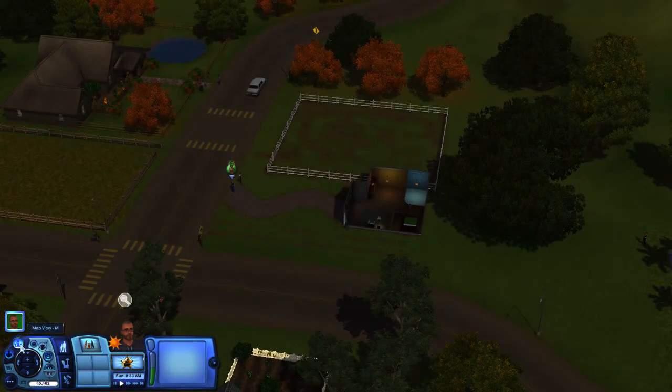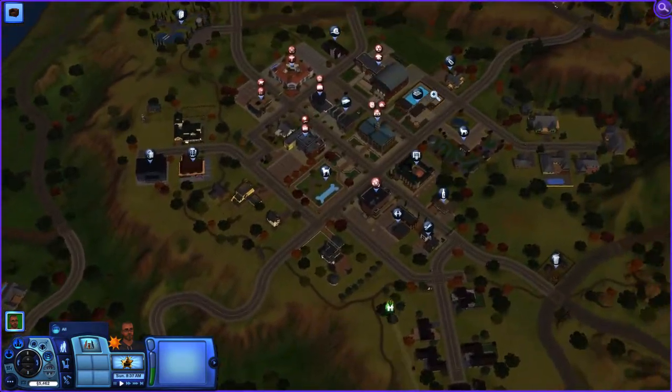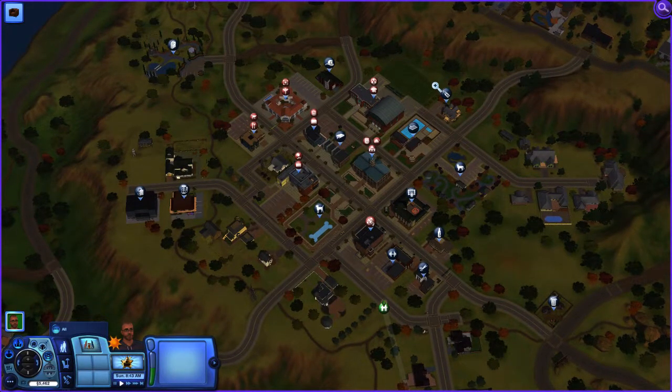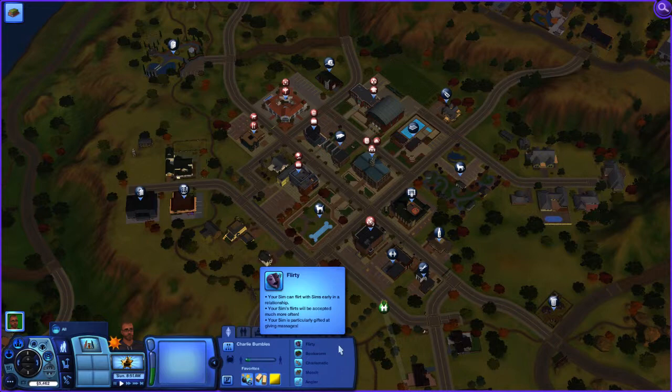Now we're gonna check out the town — he's gonna have to do some stuff. So let's first find the library; seems to be the hardest thing to do. Oh, there it is. So we're gonna go have him visit the library. This is day one.